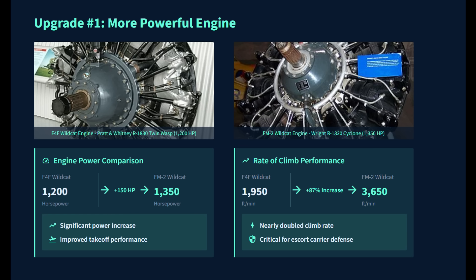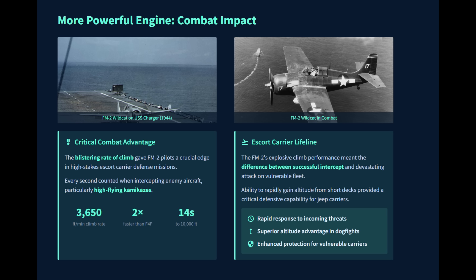This was especially critical during the high-stakes fleet defense missions flown from escort carriers where every second counted. In a desperate race to intercept enemy aircraft, particularly against the high-flying and fast-diving kamikazes, the FM-2's explosive climb performance could mean the difference between a successful intercept and devastating damage on the vulnerable escort carriers and transports.